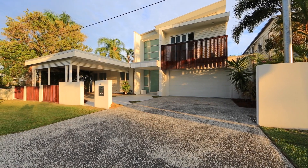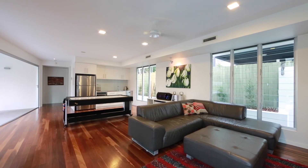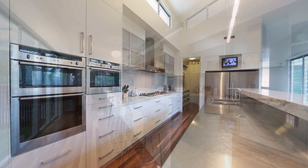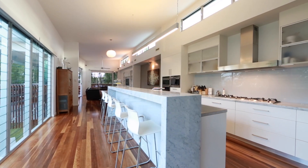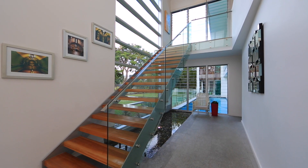A showpiece of light, space and seamless flow. The exquisite use of glass captures abundant natural light that naturally breathes and cools in summer and takes advantage of the northern sun in the winter to warm the home in the cooler months.